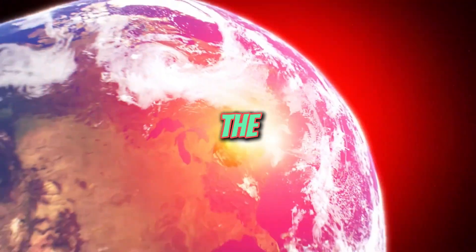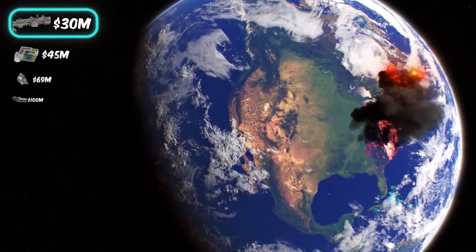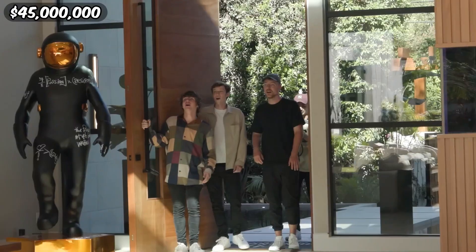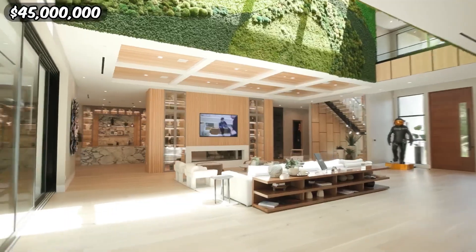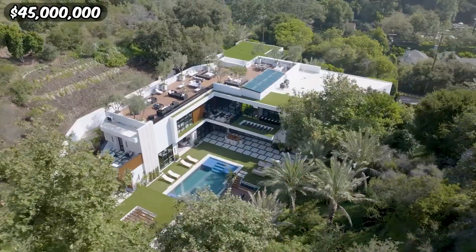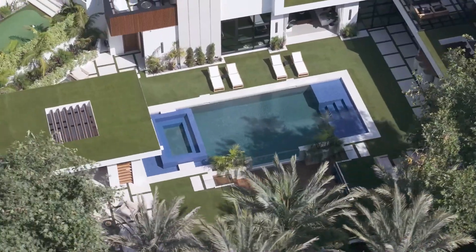Venturing forth, we arrive at the 45 million dollar mansion — a testament to resilience and ingenuity. It offers safety and security to its inhabitants, yet despite its formidable exterior, within lies a world of beauty and elegance.